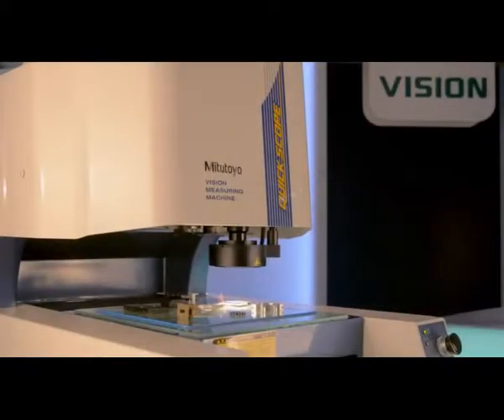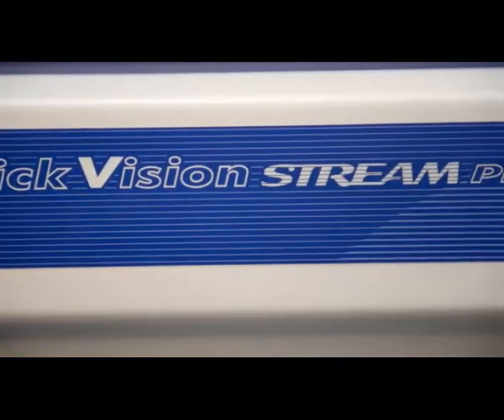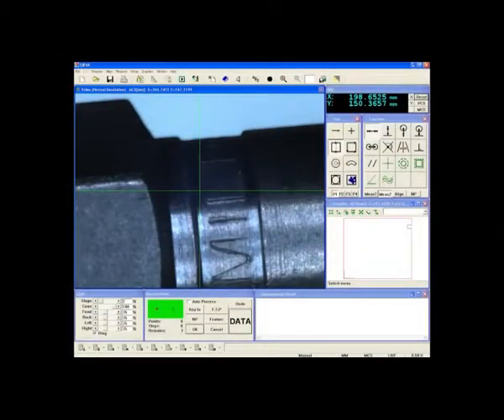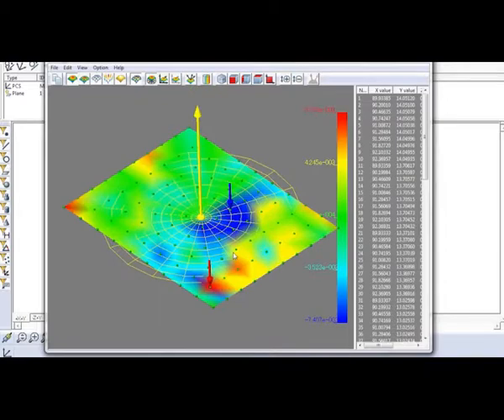Mitsutoyo's Vision product line represents the most comprehensive lineup of vision-based metrology products in the world, with cutting-edge capabilities such as 0.25 micron accuracy, unique patented light adjustment tools, unparalleled focus capability, and new feature-rich, easy-to-use QVPAC software.